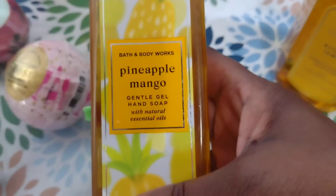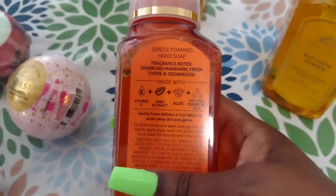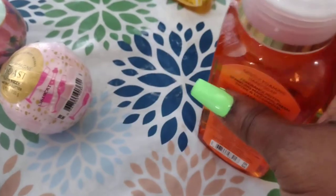We also got this other kitchen soap, which is Kitchen Mandarin, which basically smells like a mandarin orange. It has the same ingredients - vitamin E, shea extract, aloe, and natural essential oils.